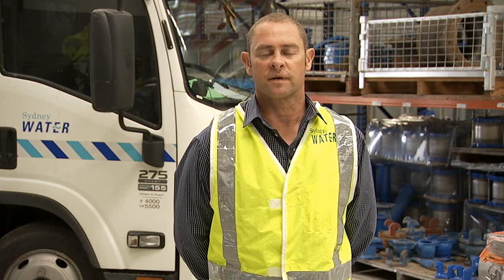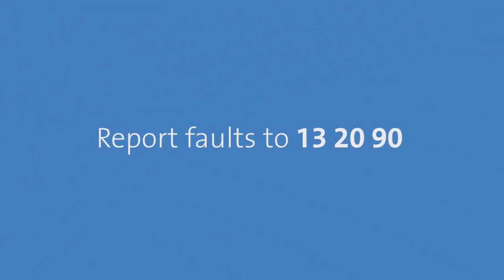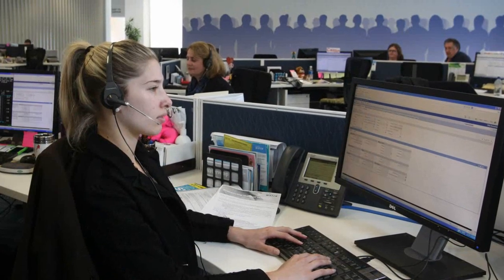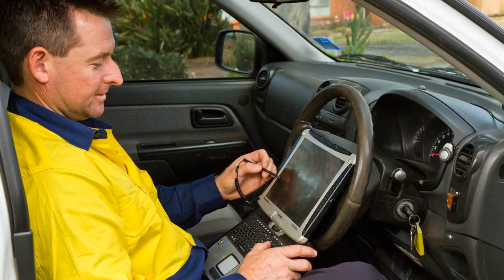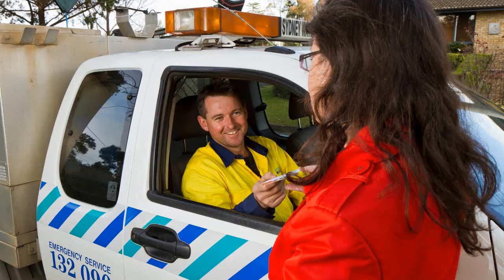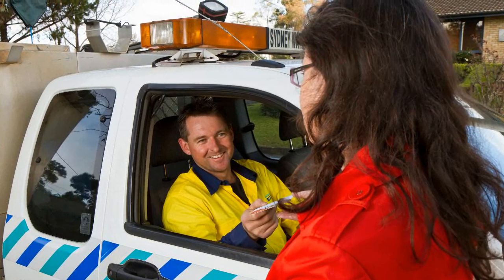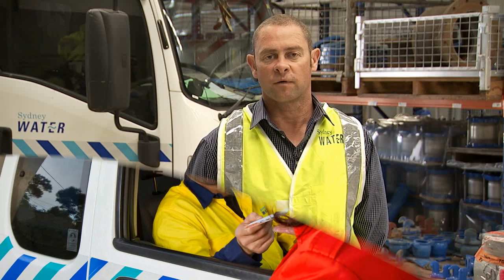Our customers are our eyes and ears on the Sydney Water network. They report leaks and faults to us through our customer service centre, which we respond to promptly with our network technicians, who will assess and prioritise the work and, if available, complete the repair. If the repair is required to be done at a later date, we inform our customers and advise them that another crew will be coming to complete the repair.